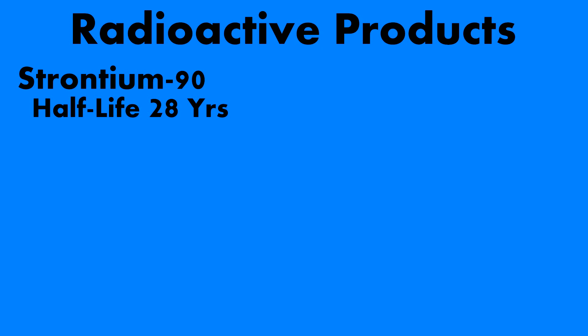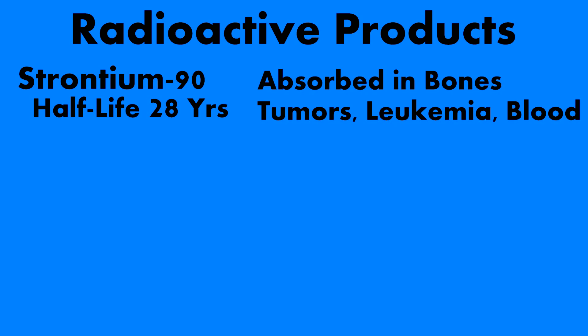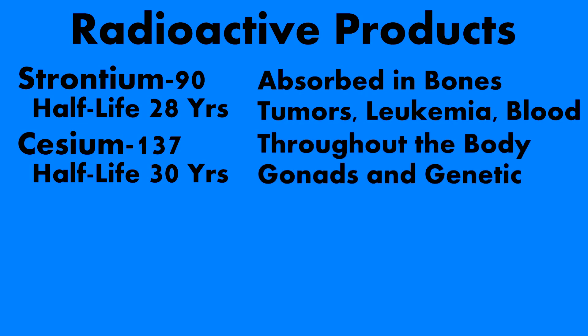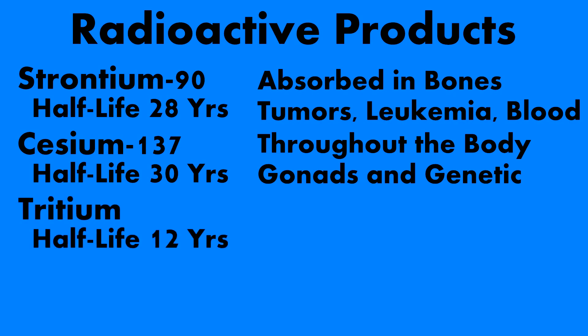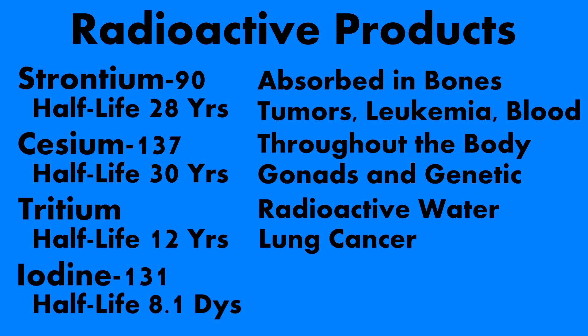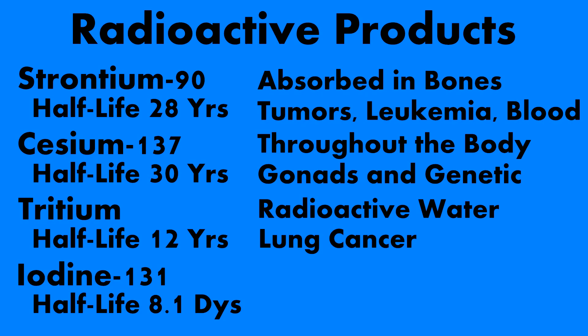Strontium-90 has a half-life of 28 years. It actually acts like calcium and is absorbed into the bones, causing tumors, leukemia, and other blood abnormalities like anemia. Cesium-137 has a half-life of 30 years — it mimics potassium throughout the body, leading to gonadal irradiation and genetic damage. Tritium has a half-life of 12.3 years — it partially makes up heavy water and can be ingested easily when drinking contaminated water, and the beta irradiation from it can cause lung cancer. Finally, iodine-131 has a half-life of 8.1 days — ingestion concentrates in the thyroid gland. You may have heard that in case of a nuclear detonation, you need to take potassium iodide.